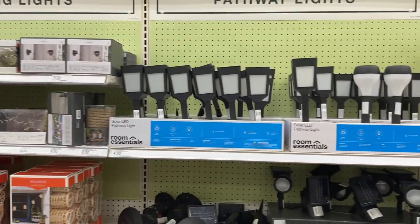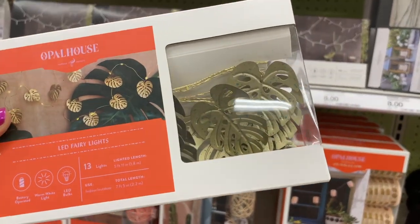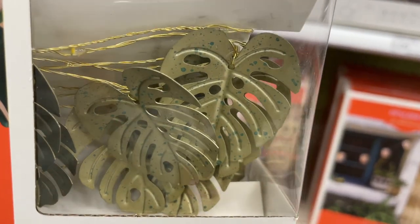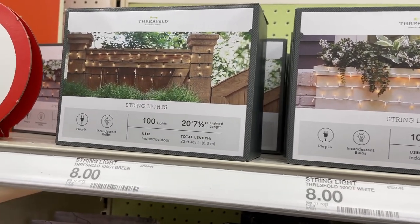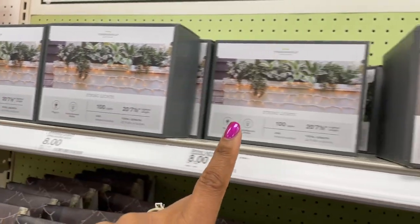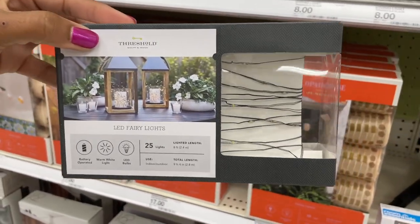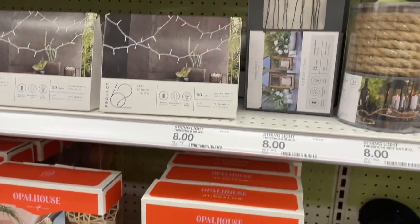Big-time deals in the outdoor lighting section! They have opal lights really similar to the dollar spot ones, but these are eight dollars with more lights and a speckling effect — so pretty. There are also 100-light plug-in strands with white or black cords. I haven't seen them on a black cord before — I really like that it blends in, since silver or gold can be too flashy. Those are eight dollars.